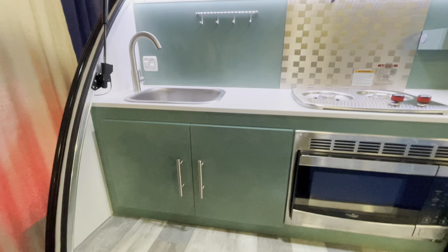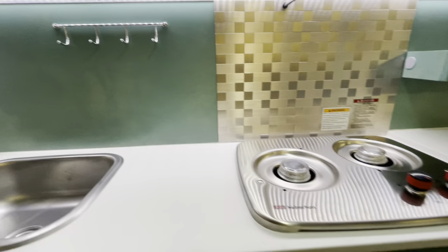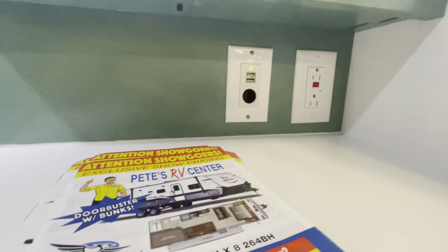Panning towards the back here, this is going to be your galley kitchen. You're going to have your faucet and eight gallons of fresh water. You have this nice seafoam green cabinetry with a little backsplash behind your two-burner cooktop. There's more storage there, plus some outlets and a 12-volt connection.